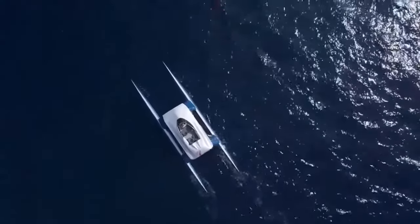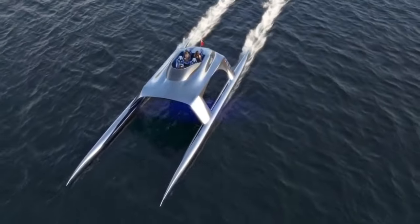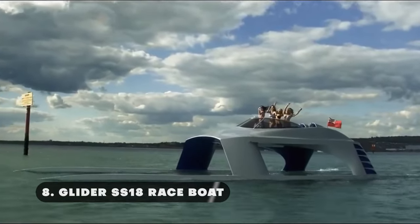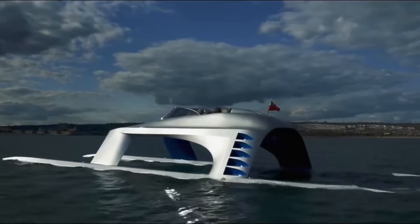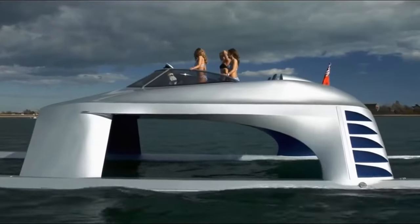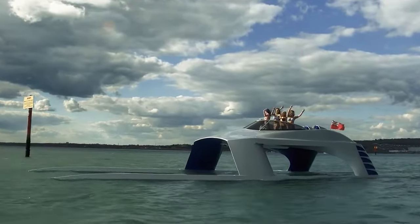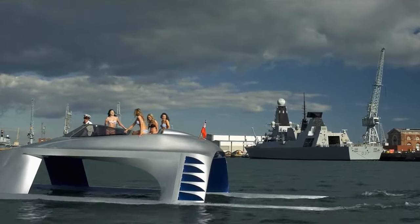Modern nautical technology and a futuristic appearance are combined to create the high-performance race boat known as the Glider SS-18. From a mere concept, this watercraft has evolved into a 59-foot speedboat that glides across the sea at a top speed of 56 knots. The boat's propulsion, stability control system, and hull shape are all tuned to the sea's conditions, enabling it to skim over waves with ease.